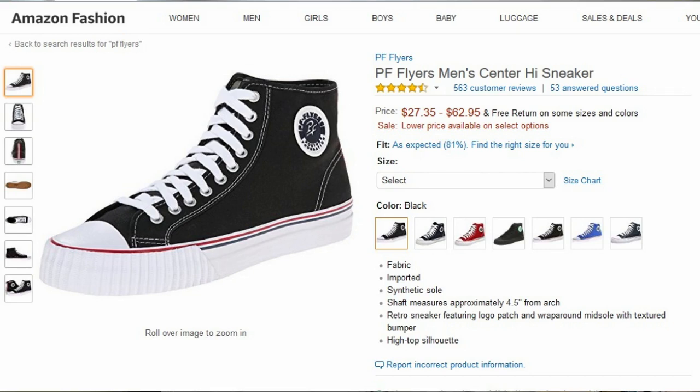Made of fabric, imported, synthetic sole, shaft measures approximately 4.5 inches from arch. Retro sneaker featuring logo patch and wraparound midsole with textured bumper, high top silhouette.